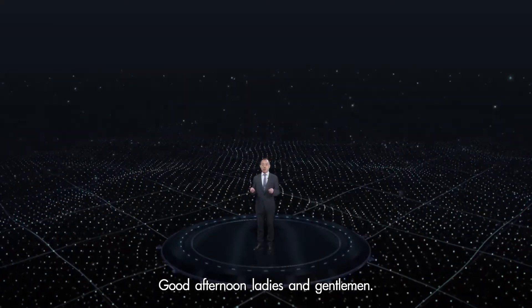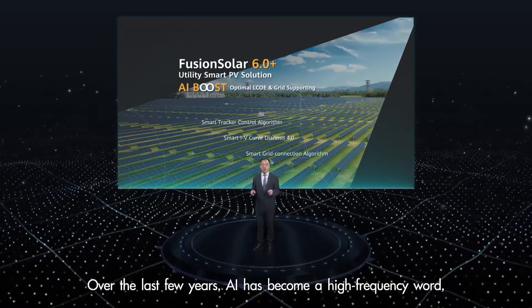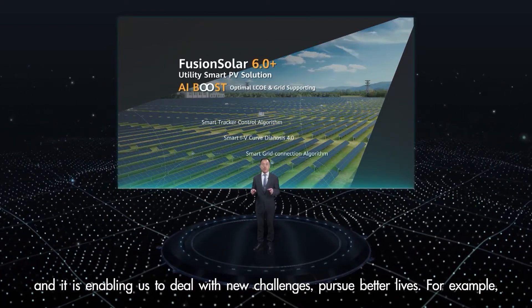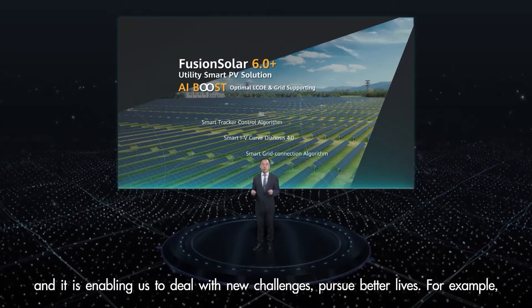Good afternoon ladies and gentlemen, welcome to join our summit. Over the last few years, AI has become a high-frequency word and it is enabling us to deal with new challenges and pursue better lives.